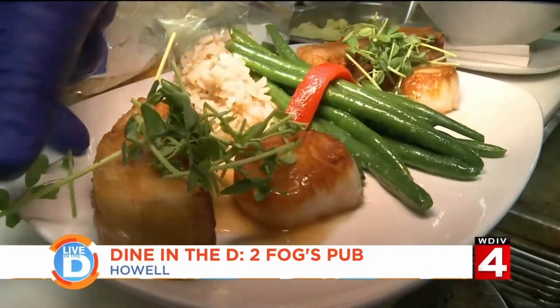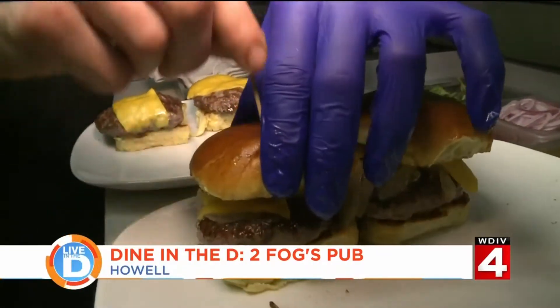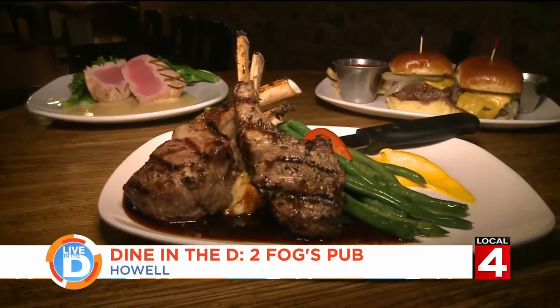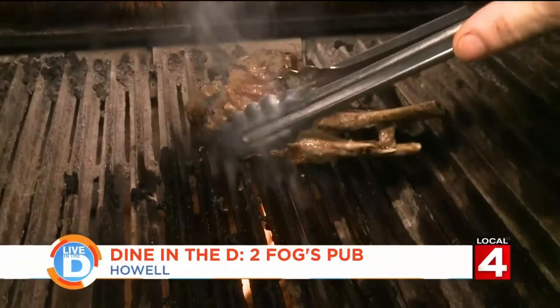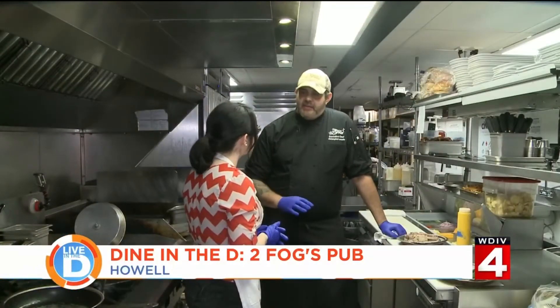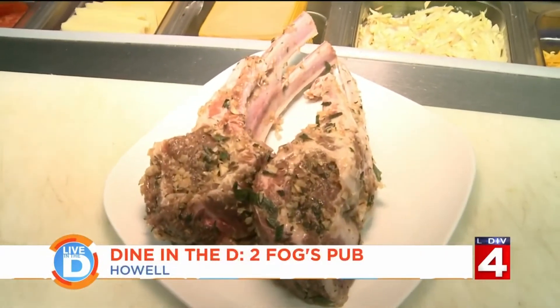In terms of food, they have elevated bar food. Sure, you can get your classic sliders, but you can also get these char-grilled lamb lollies. So we're making lamb lollies — it's the rack of lamb cut down into a small piece, kind of like a lollipop. It's marinated in herbs de Provence, garlic, and a little olive oil.